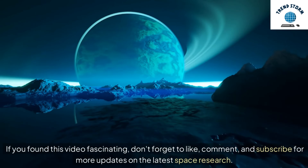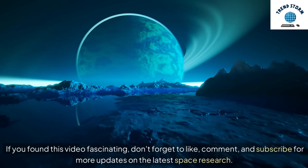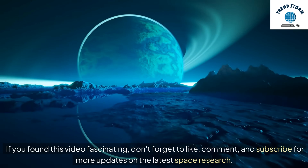If you found this video fascinating, don't forget to like, comment, and subscribe for more updates on the latest space research.